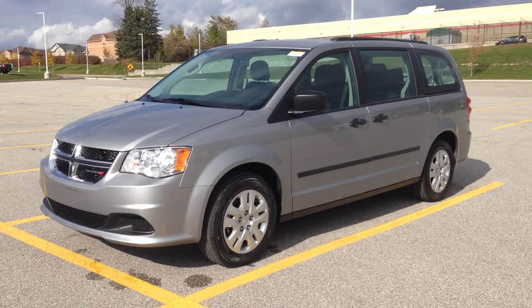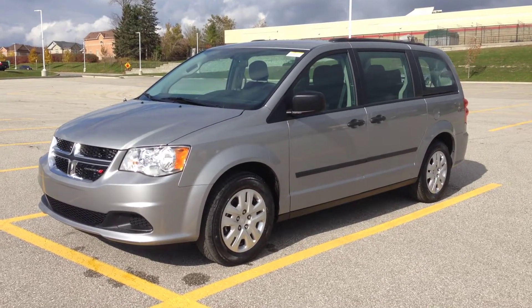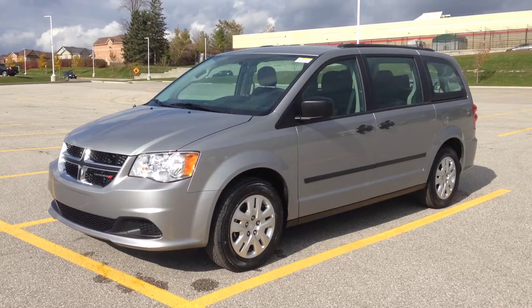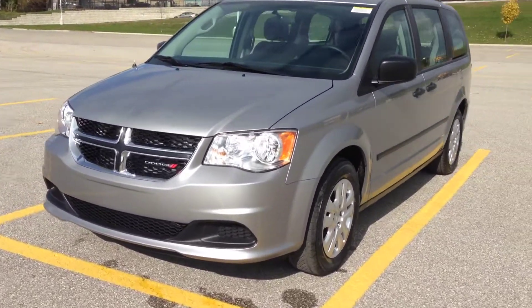Hey guys, I'm here at MacGyver Dodge Jeep in Newmarket, Ontario, right across the street from Upper Canada Mall. Today we're looking at a brand new 2015 Dodge Grand Caravan CVP, finished in billet metallic.